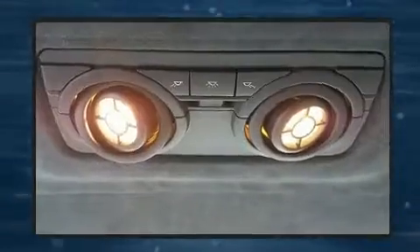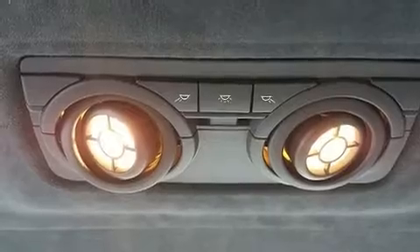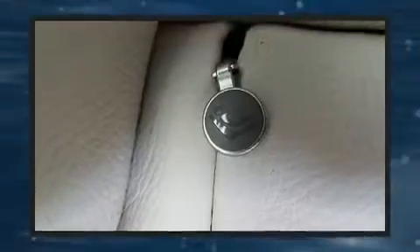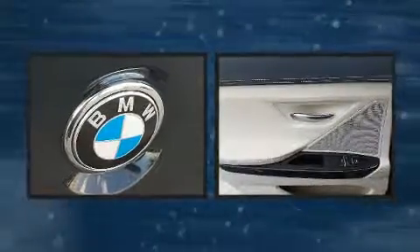Everything is where it ought to be, from the dashboard controls to the door locks and window controls. BMW ensures the safety and security of its passengers with equipment such as a security system, an emergency communication system, and four-wheel disc brakes with ABS.